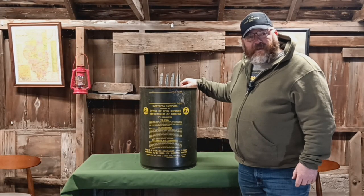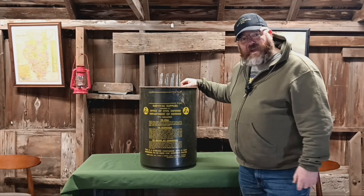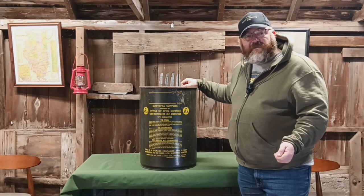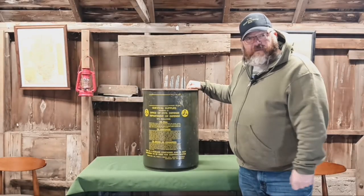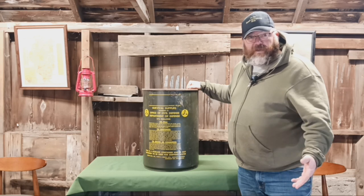What we have here is a Civil Defense Survival Supplies Barrel. This barrel was manufactured in 1963 and was issued by the United States government to be placed in fallout shelters all across America in case of a nuclear attack. These would have been found in public fallout shelters or even private fallout shelters in the basement of someone's home.